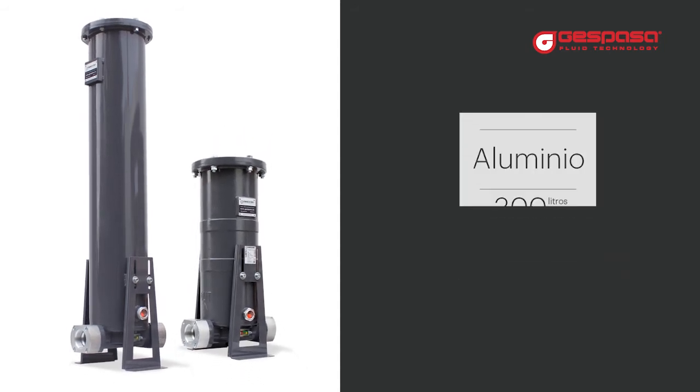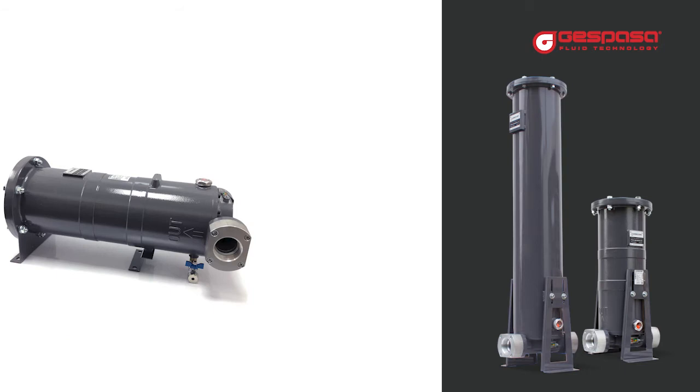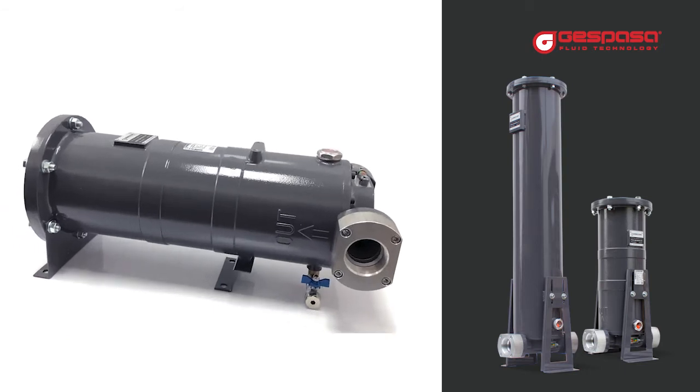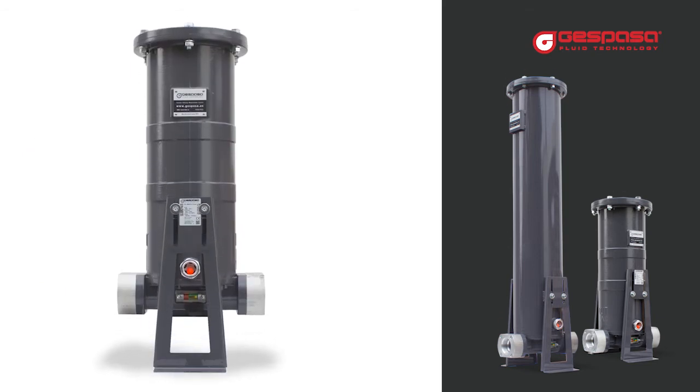The filter housings are available in two models: FG-300 and FG-450. The FG-300 has an aluminum body and a maximum flow rate of 300 liters per minute. The FG-450 is in stainless steel with a maximum flow of 450 liters per minute. The filter can be mounted vertically or horizontally, allowing easy integration into tank trucks.